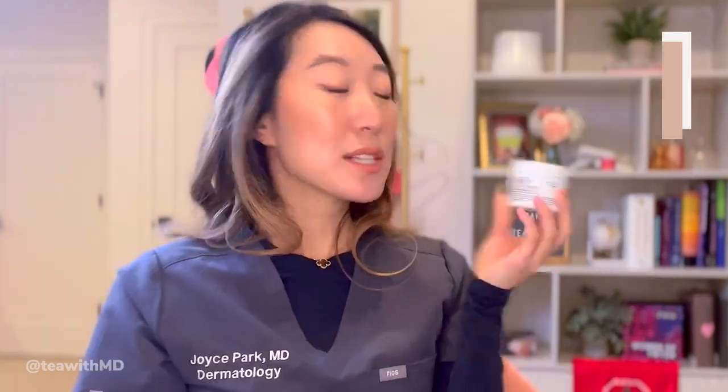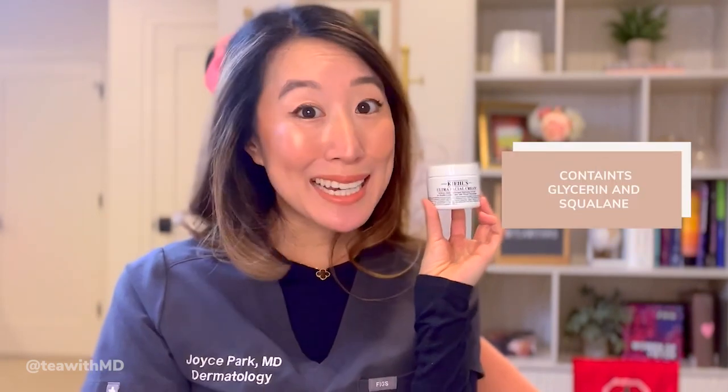A product my husband has been loving is the Kiehl's Ultra Facial Cream — he's used it completely up. It's formulated with glycerin as a humectant and squalane as an emollient to help repair the skin barrier. It's medium weight — absorbs more slowly than the Neutrogena Hydro Boost but lighter than the SkinCeuticals. Squalane is actually better for acne-prone and oily skin than its cousin squalene.